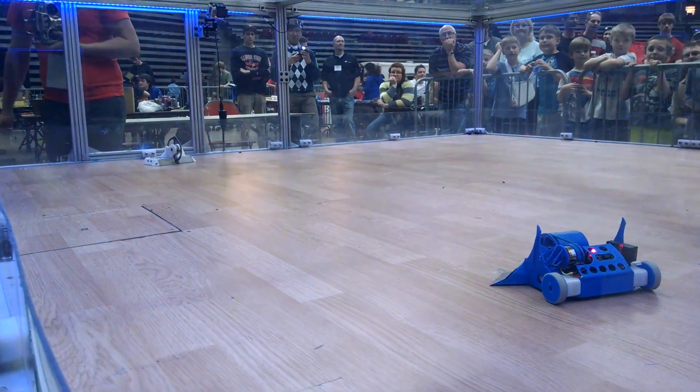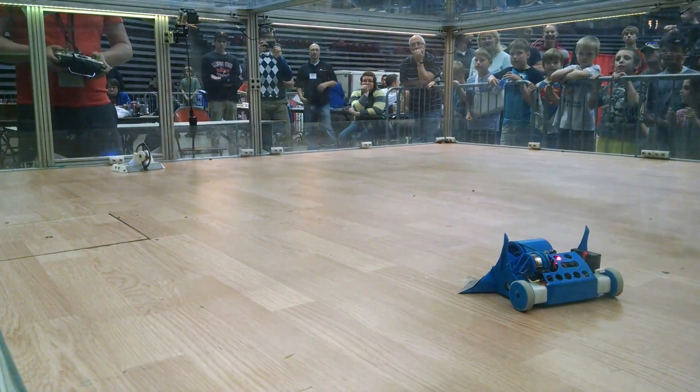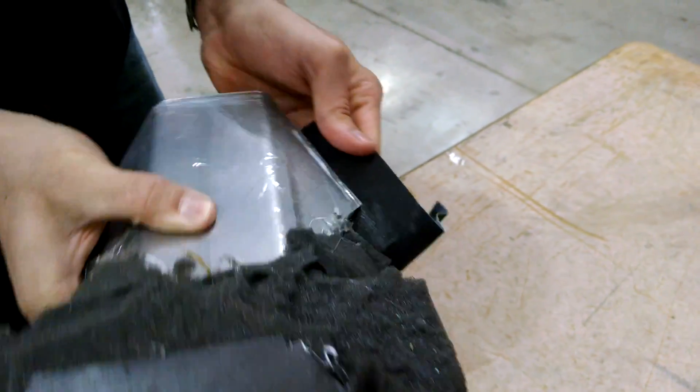This weekend I took my 3D printed robot, which I decided to name Danger Zone, to the Central Illinois Robotics Club's Bot Brawl. I also brought a foam robot that we put a wedge on — it's just a toy RC car from my brother Eric.